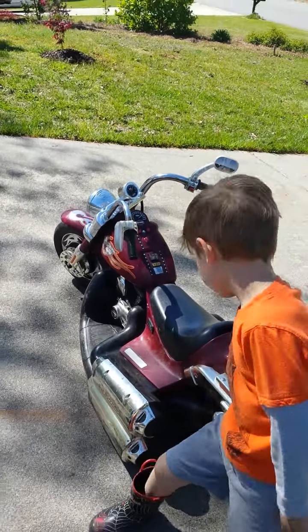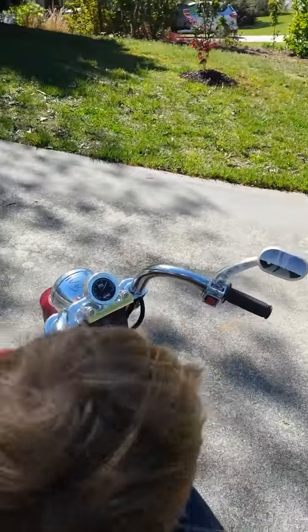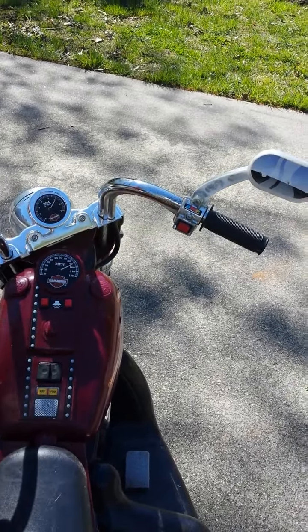Does it have a turbo button on it? Turbo button? Where's your turbo button? On the handlebar? Yeah, that red one. Oh yeah, there it is. The red one.